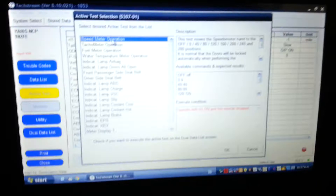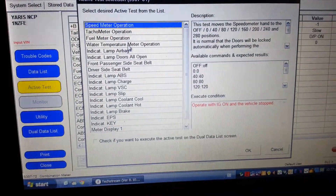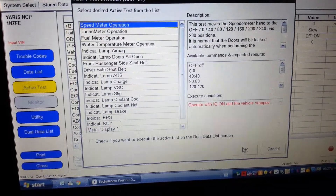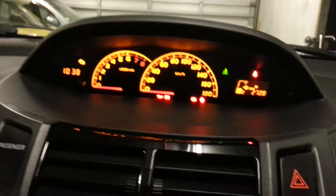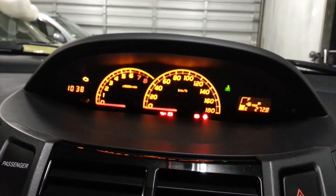I've got Techstream loaded here — you should be able to see it. So let's check the speedometer. I'm going to cycle it through the speeds.